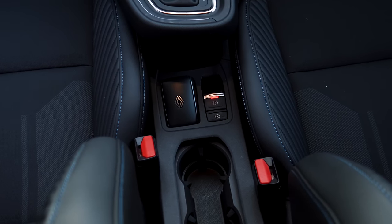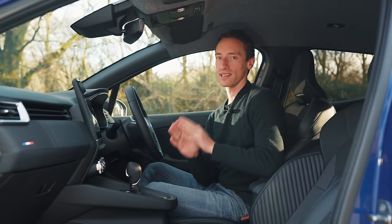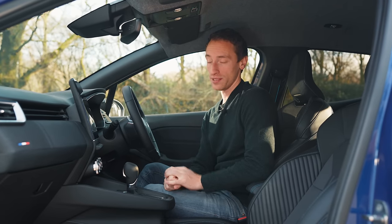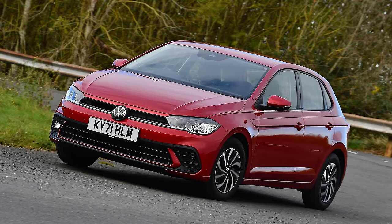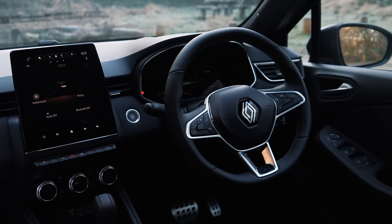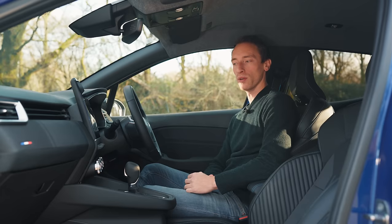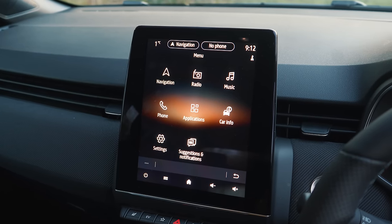Even though it might seem like lots of small cars are going off sale, the Clio still has a lot of competition. It's an alternative to cars like the Skoda Fabia, the VW Polo, the Dacia Sandero, and the Honda Jazz. But this interior looks and feels very modern compared to all of those alternatives, and the infotainment system is also impressive compared to them.